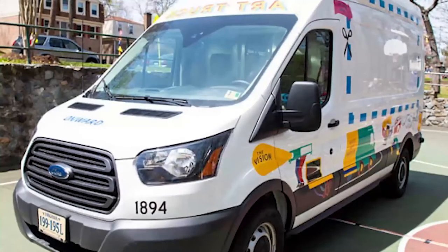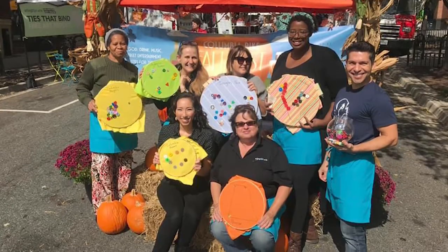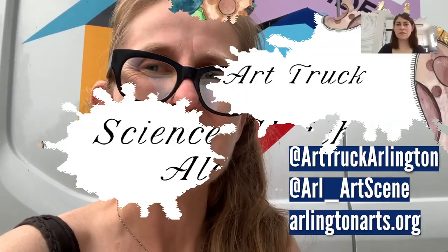We hope the Arlington Art Truck might get out onto the streets in the fall, bringing a special project you can take home and make yourself called "Flight" by artist Greg Stewart. Find the Arlington Art Truck on Instagram at Art Truck Arlington, or the Arlington Arts Instagram at OralArts, or check us out at ArlingtonArts.org. Thanks a lot, and here's Shelley Smith.